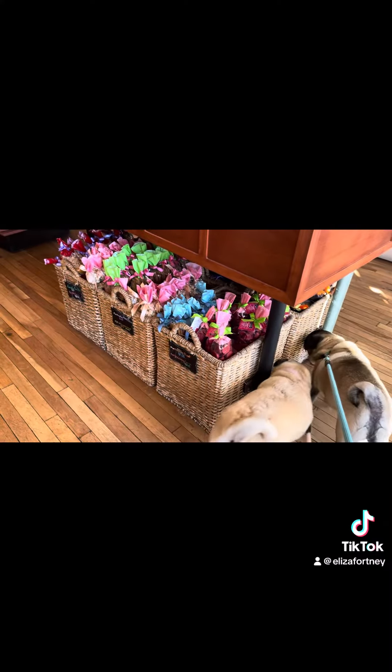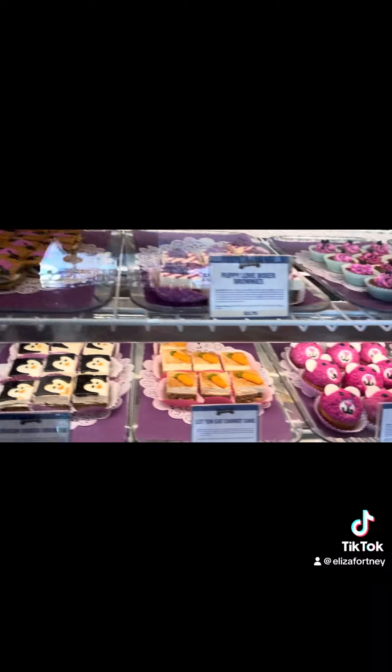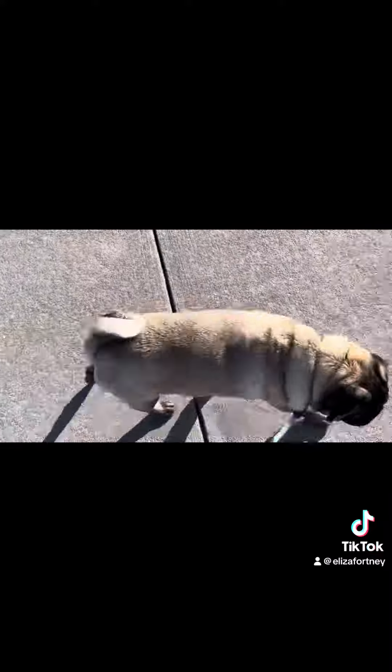After that, we head to the dog bakery just for funsies. Look at all of these super, super cute desserts — I would totally eat them. After that, we head to the park because it's a beautiful day and the piggies loved it.